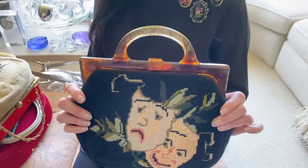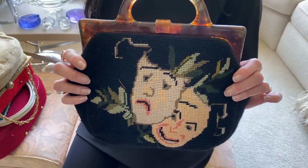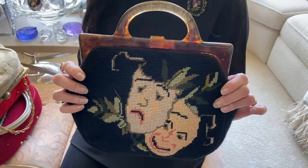This first bag celebrates theater. The person who created this and wore it was probably someone who valued theater, perhaps even was an actress.